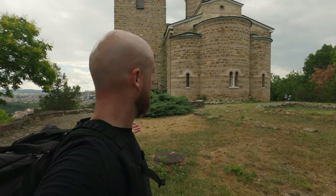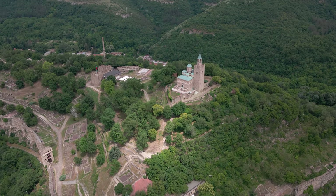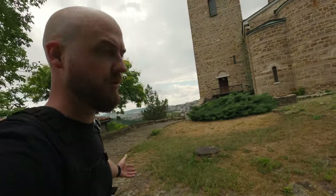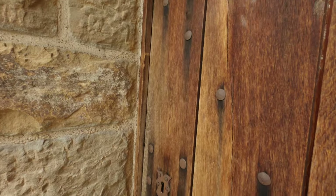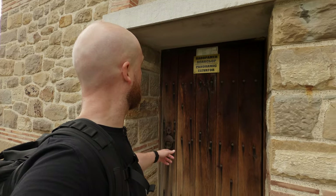The whole town is looking foggy right now, which is kind of cool. We reached the main attraction of the Tsarevets Fortress — the church on the top of the hill. From the speakers I heard there is also an elevator somewhere with a scenic view, supposedly behind the church. I'm behind the church right now trying to find it. This seems to be the door towards the panoramic elevator — but it's closed. I don't know why they announced it in the speakers if it's closed.